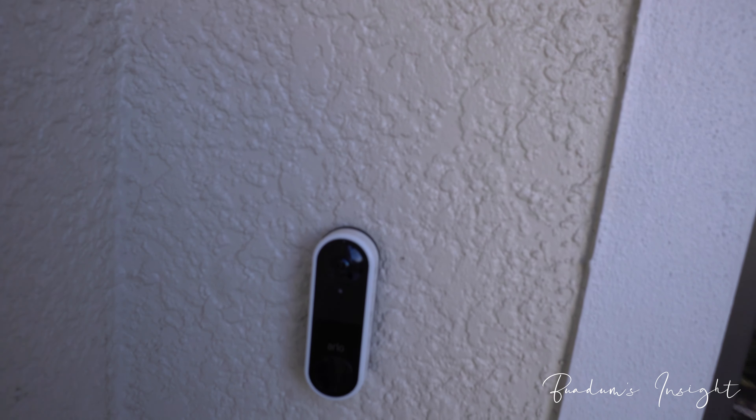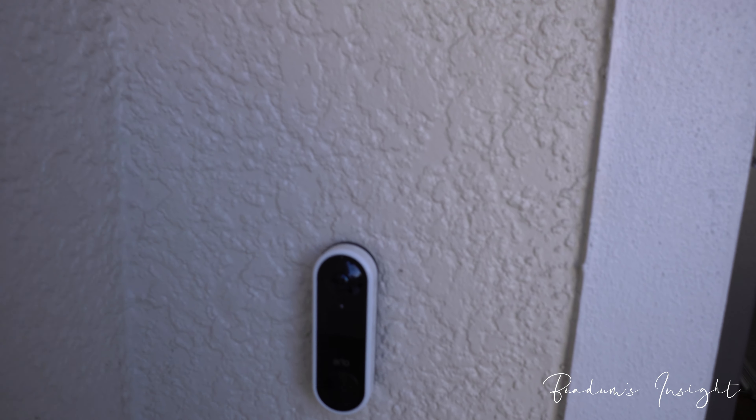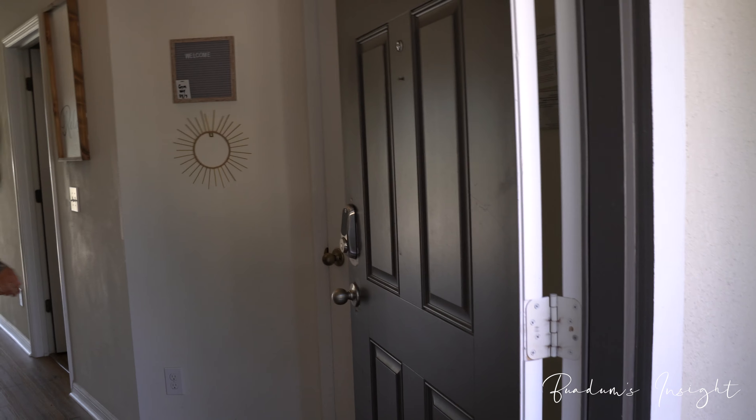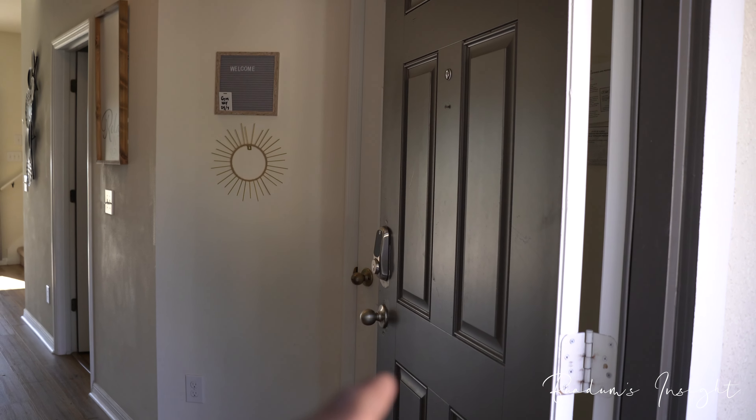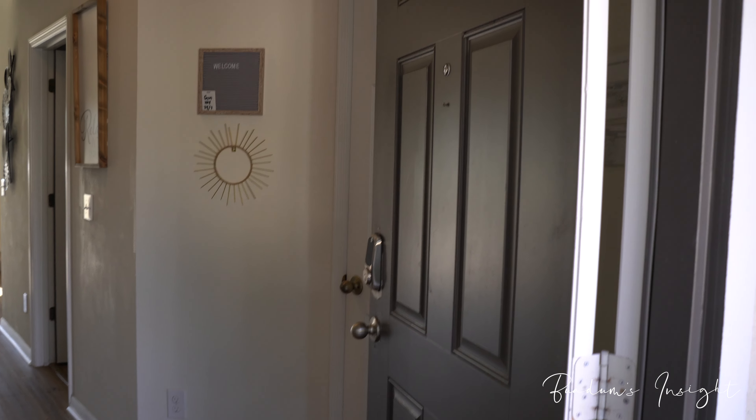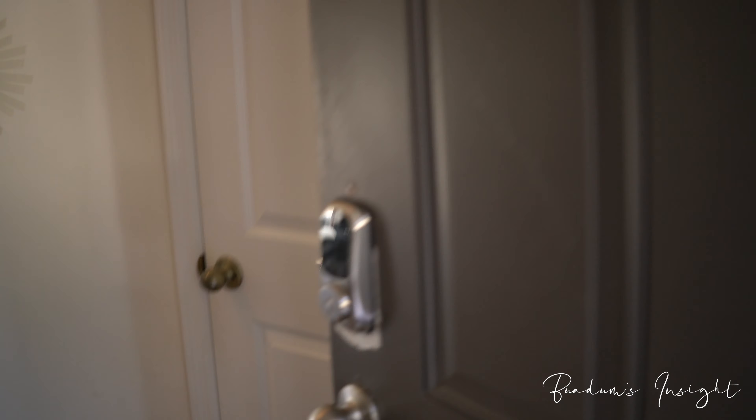We've got a smart doorbell camera — if you click it, it rings one of our phones, lets us know you're there, we can talk to you and you can talk to us. As you can see from when we first closed on the property, we came to change the smart locks. We've got smart locks so we can give our guests unique codes to get in.